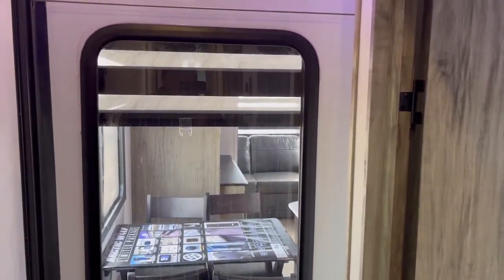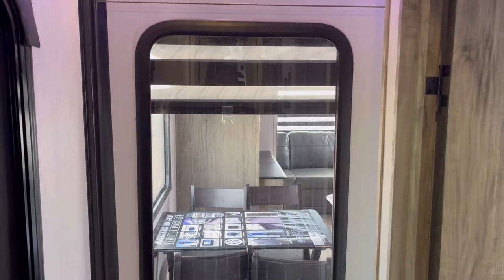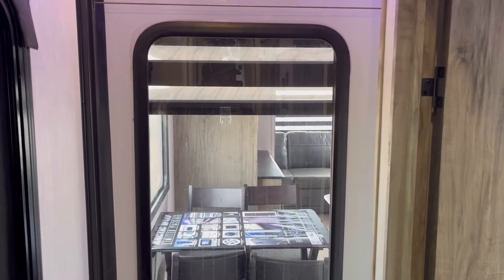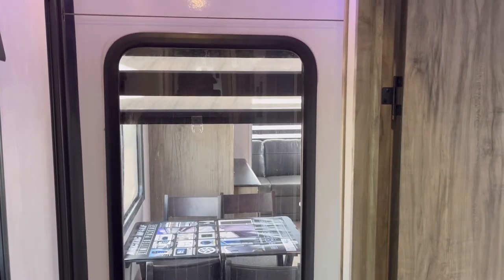One thing I always like is that when you have the slide out in, in the bedroom you can still open the door — you can't always do that on everything — and you always have access to all of your control panels. I think this big fifth wheel is best used as a destination unit, but let's go ahead and open up these slide outs and start with the living area. I think you're going to like this one.